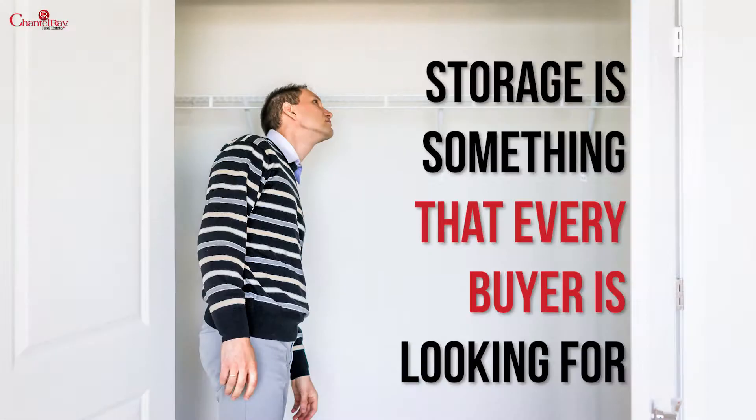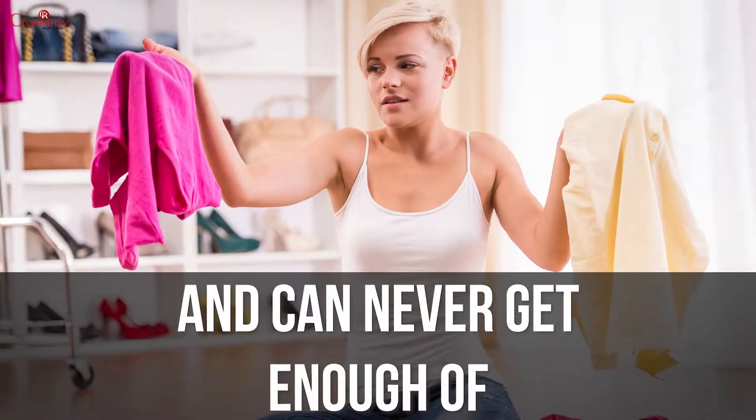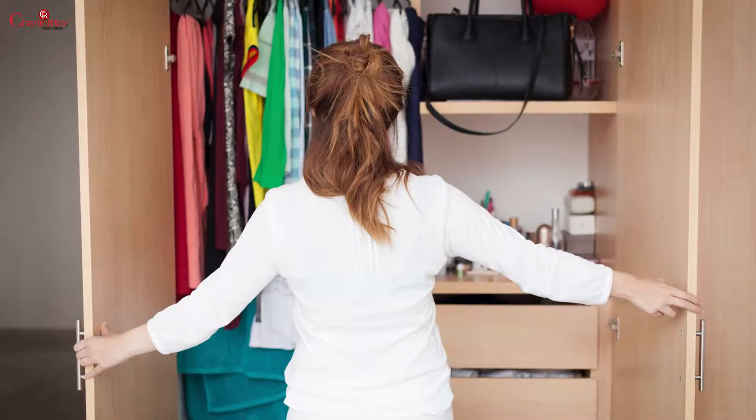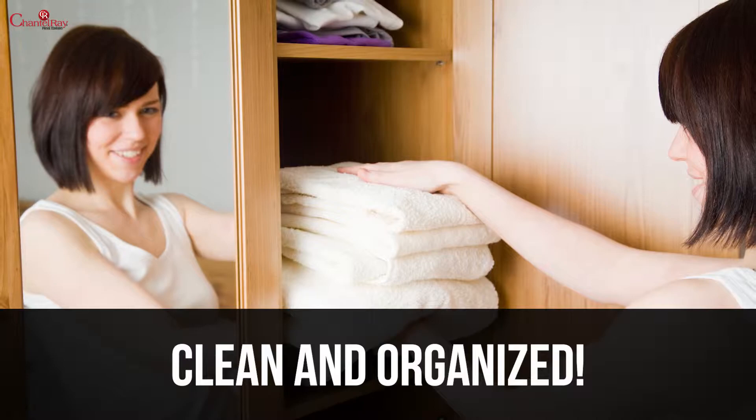Tip two: clean out the clutter. Storage is something that every buyer's looking for and can never get enough of. Take half the stuff out of your closets and then organize what's left. Potential buyers will snoop around your house — be sure that you keep all of your closets and cabinets clean and organized.